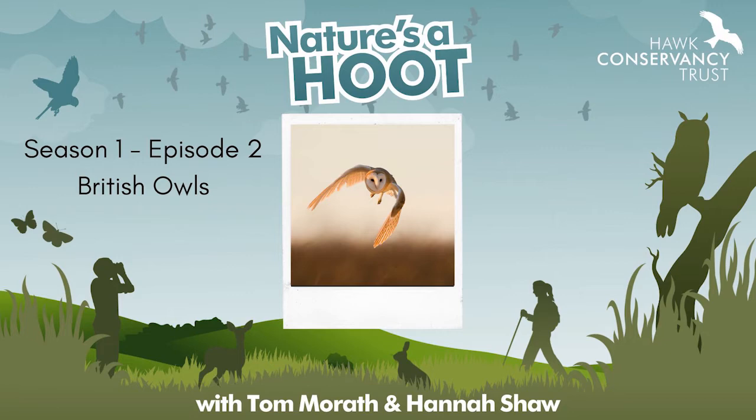So firstly, which species do we have here in the UK? We have five main species, and those are the tawny owl, barn owl, little owl, the long-eared owl, and the short-eared owl — five native species of owls that if you're really lucky you could see out and about the British countryside today.